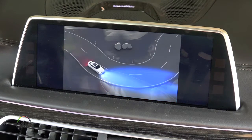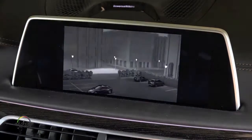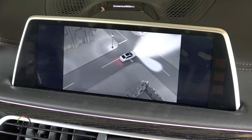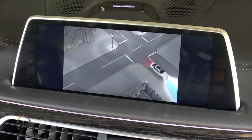The zone on the inside of a bend is illuminated more strongly. In tight bends or when turning, the turning lights also come on to increase the illuminated range even further. This makes it easier to spot pedestrians, for example.